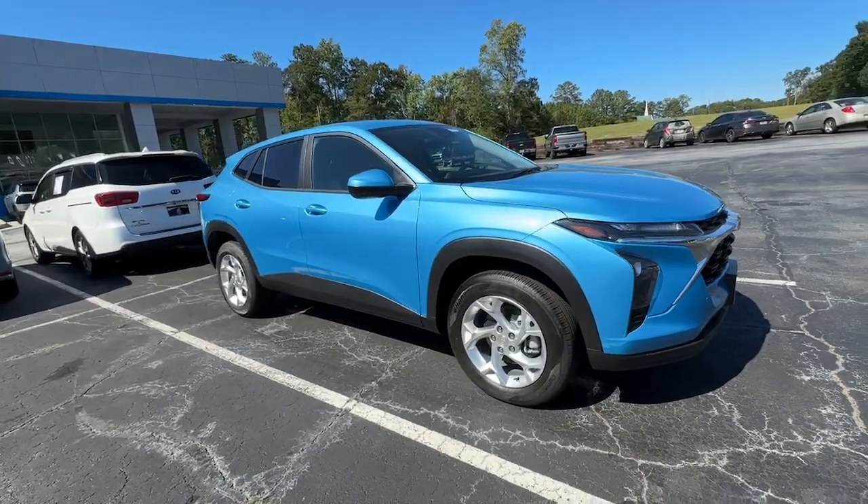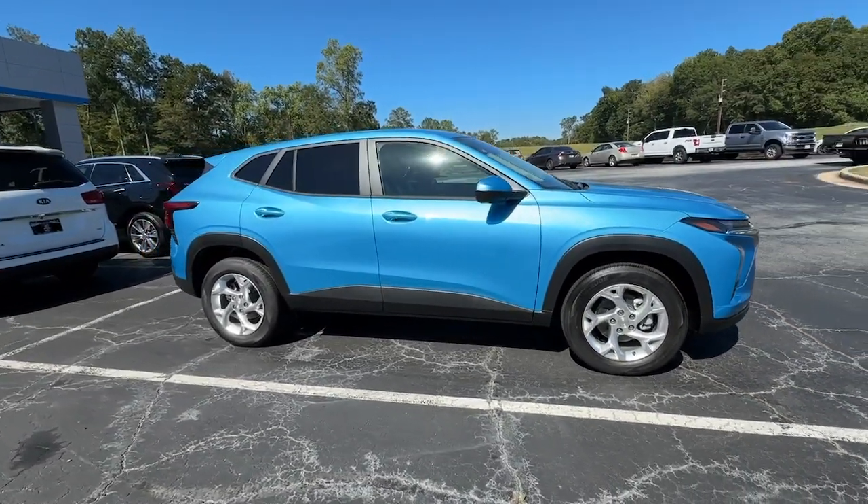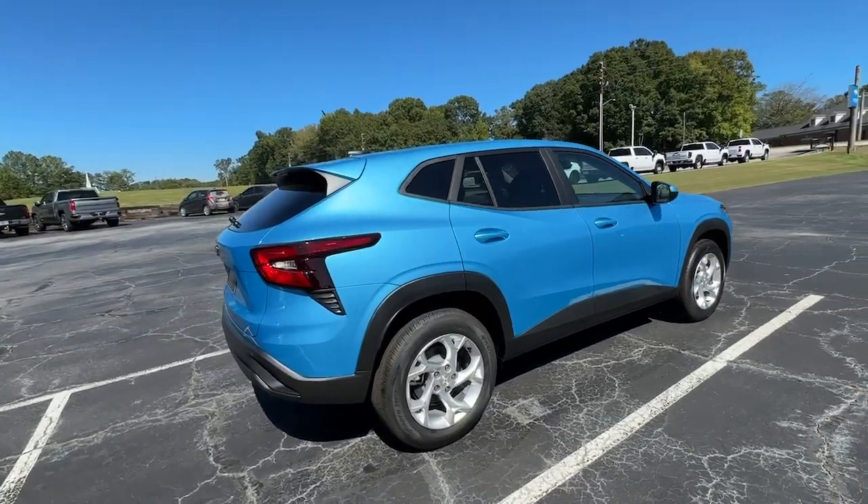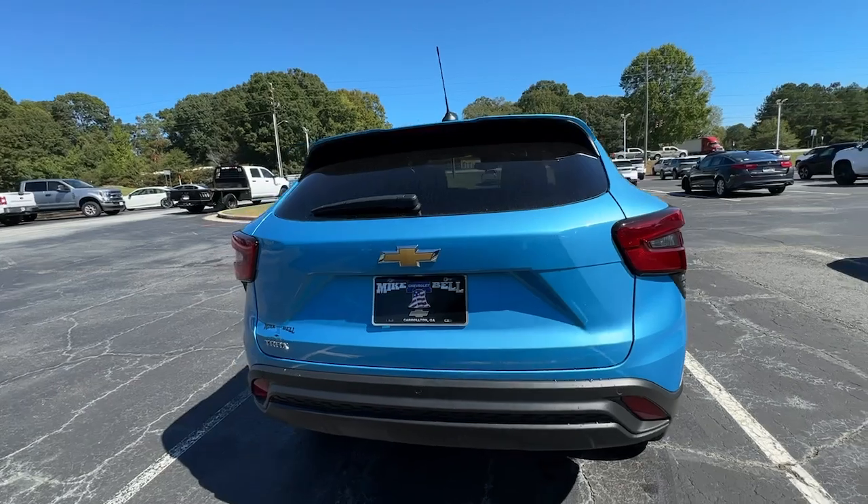You just found the 2025 Chevrolet Trax — the compact SUV that lets you navigate the urban landscape with efficiency and sporty style.